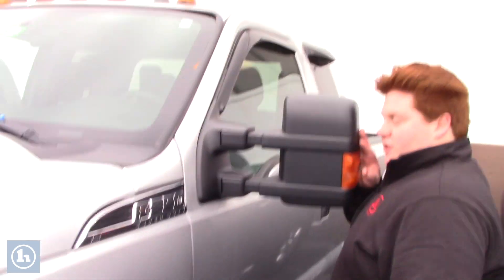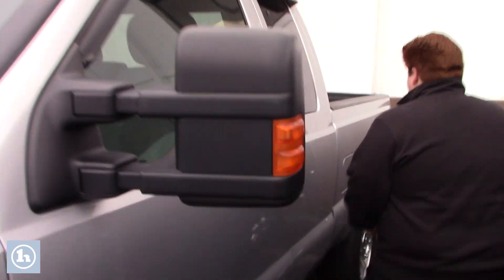This truck does come with the tow mirrors that just slide right in like that. Got the running boards along the side.